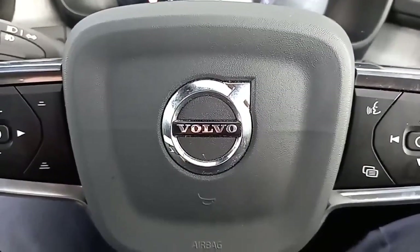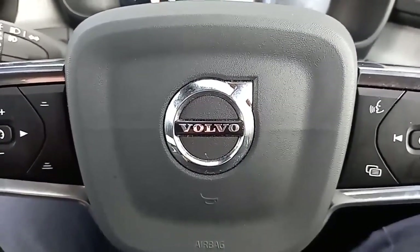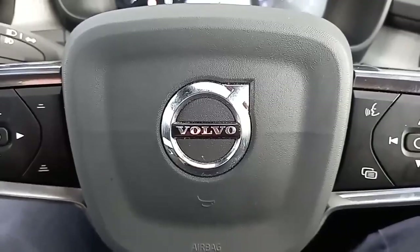Well, I hope you found that of use — it was nice to show you around this XC40. If you've got any questions, my name's Robert. I hope to speak to you soon. Thank you, bye bye.